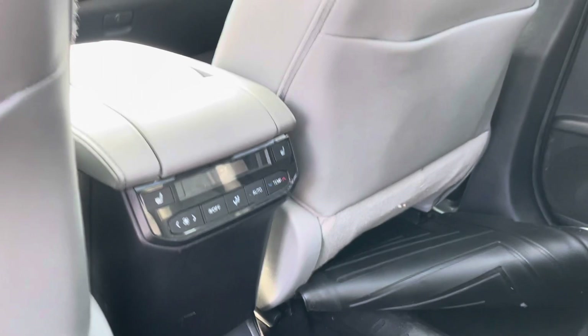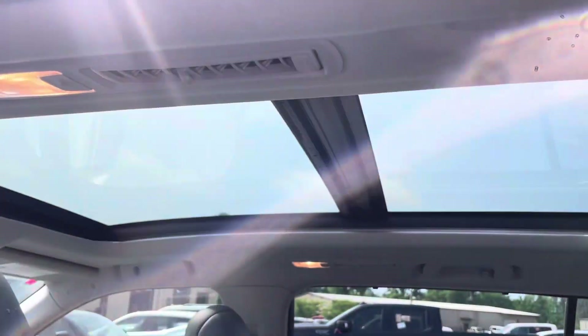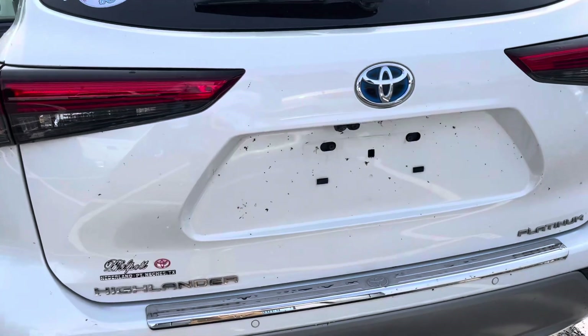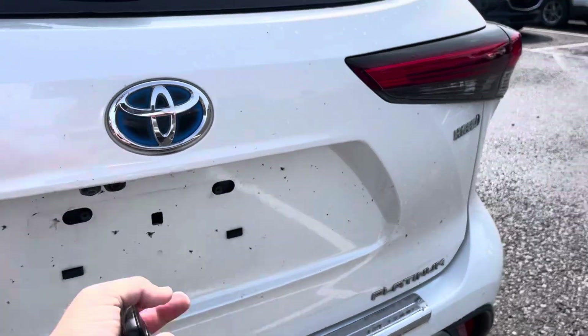Headlights and fog lights are nice and clear. No damage to the grill. There are just a couple of little rock nicks on the bottom of the bumper - it does not have that clear protector on the bottom, so it does have just a few little nicks.